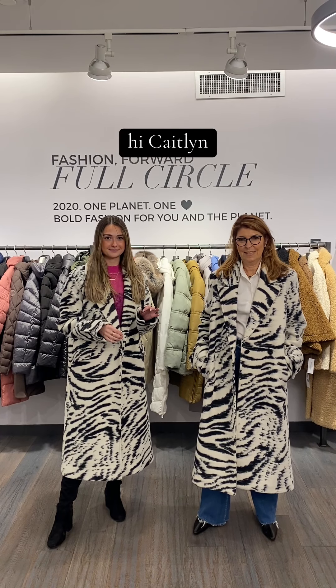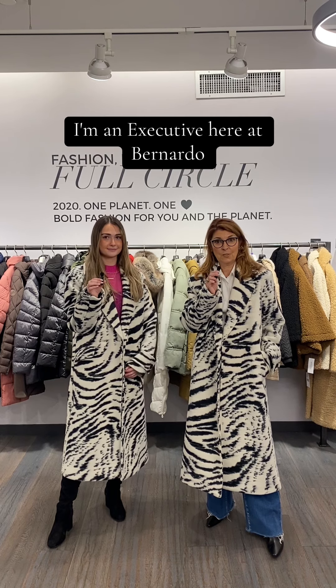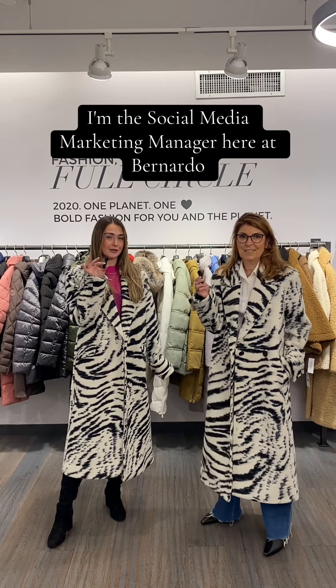Hi Diane. Hi Caitlin. Can you both introduce yourselves for us? Hi, I'm Diane Pollack. I'm an executive here at Bernardo. Hi, I'm Caitlin Hanlon. I'm the social media marketing manager here at Bernardo.